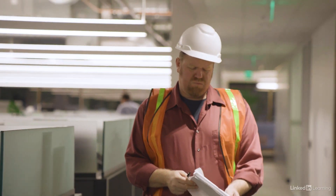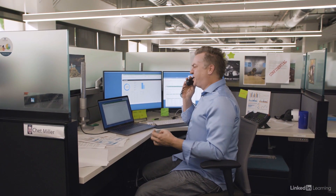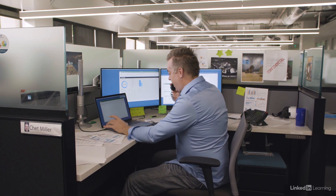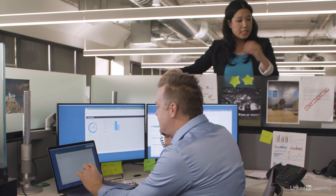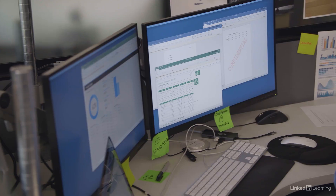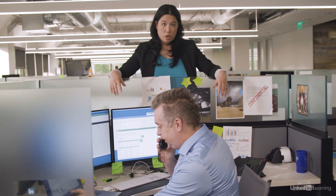And once a hacker has physical access, there's a whole host of vulnerabilities that they can exploit. Hackers look for any way to access sensitive information: loose papers on a desk, in a trash can, an unattended laptop or external drive, writing on a post-it or a whiteboard — basically, Chet's workstation.